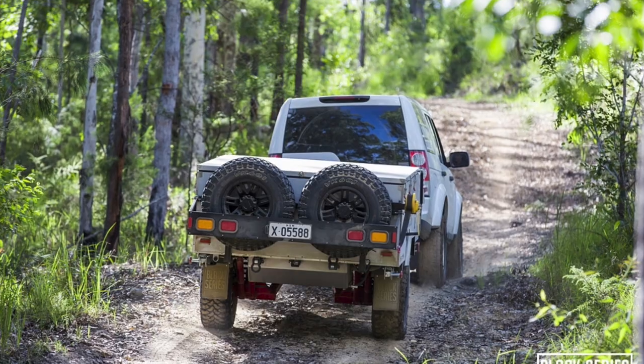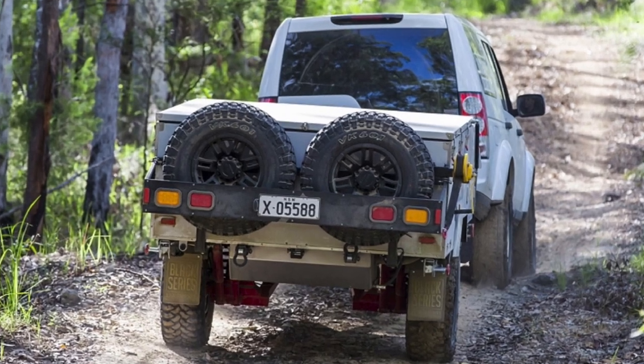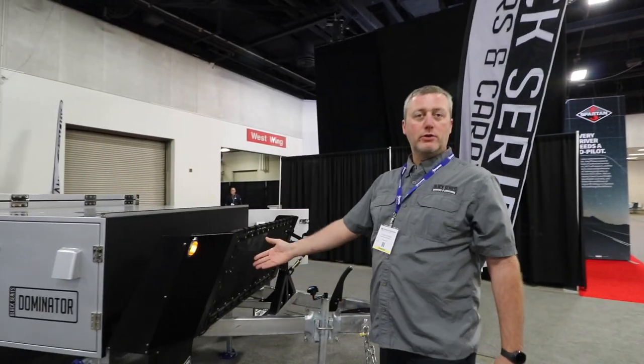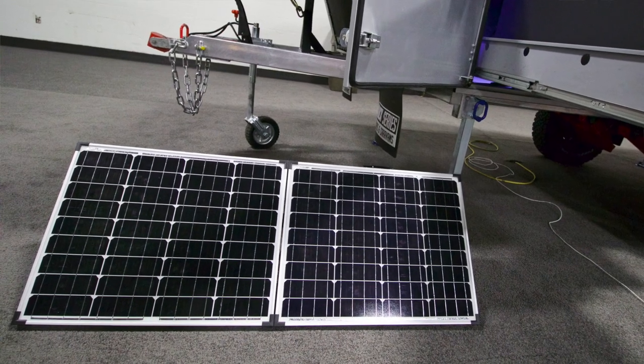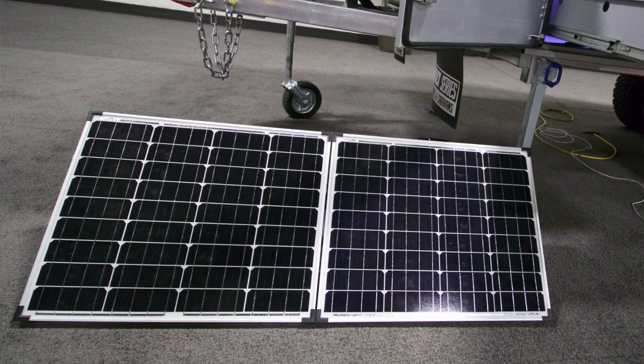All of our lighting is LED — high efficiency, low draw — with the 90-watt included solar panel in the unit. You can stay off-grid for about 7 to 10 days without any major issues.